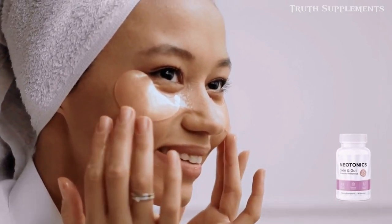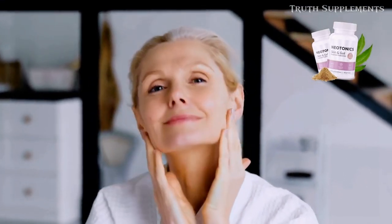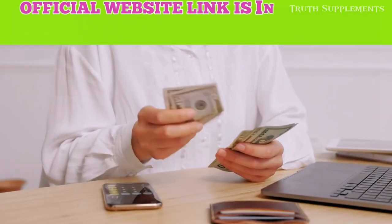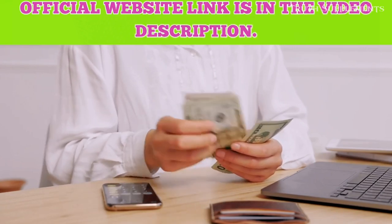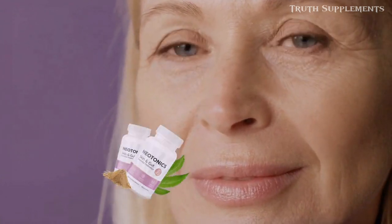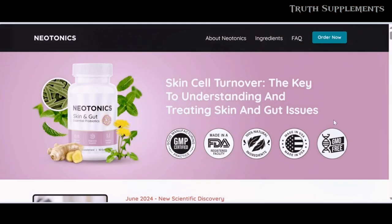It's no surprise that this supplement is so popular — it truly delivers and helps people care for their skin. Stick with me until the end of this video and I'll share everything you need to know about Neonix. I'll leave the official website link in the video description below, which is the only place where you can purchase the authentic Neonix.